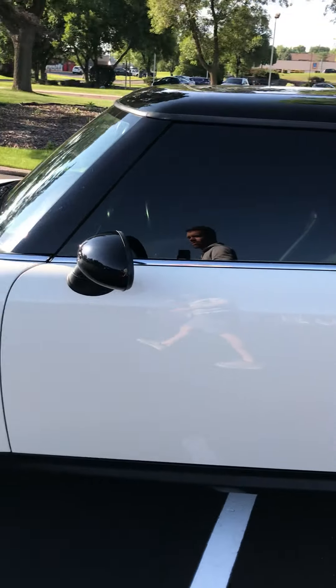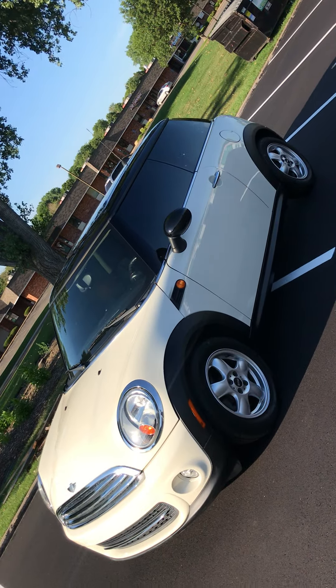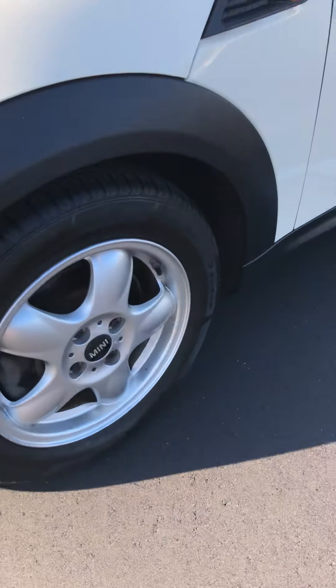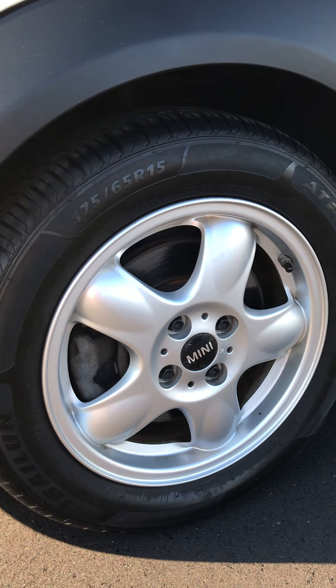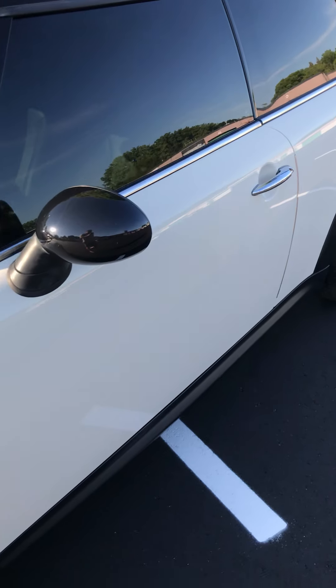It's a super cool looking two-door. Six-speed manual. It's been fully inspected. He said it had newer rear brakes, front brakes were in good condition. Tires were good all the way around. Overall, it checked out really well.